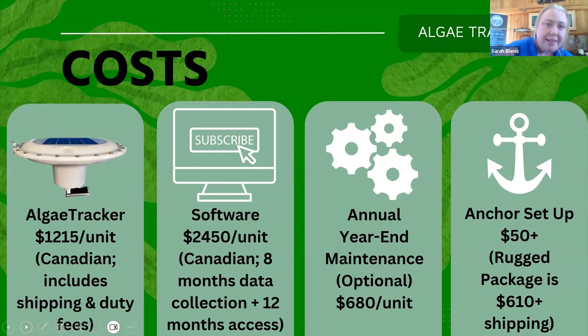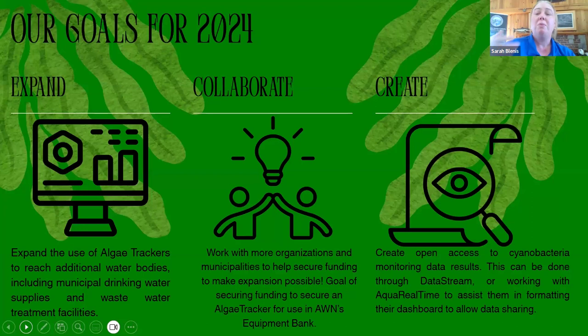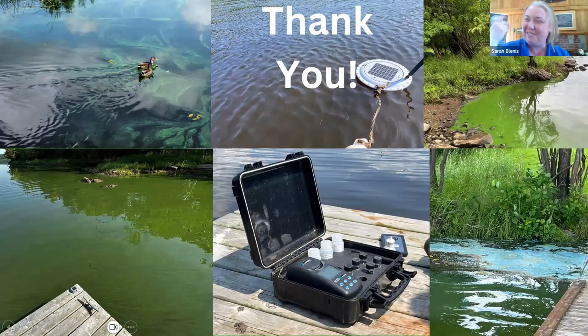Our goals for this upcoming year are to continue expanding the partnerships we've created, which have had a really positive impact for the other five groups we've provided trackers to. We created a collaborative funding proposal and want to keep that momentum going. It would be amazing to incorporate these into the Atlantic Water Network's equipment hub — that way if an area is experiencing a cyanobacteria bloom but doesn't have the finances readily available, they could access one. We also want to keep working on getting all of this algae tracker data into the public domain through DataStream or Aqua Real Time's dashboard. Thank you, and I look forward to the breakout room.